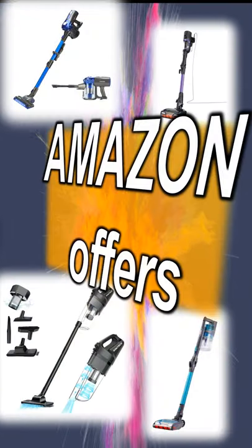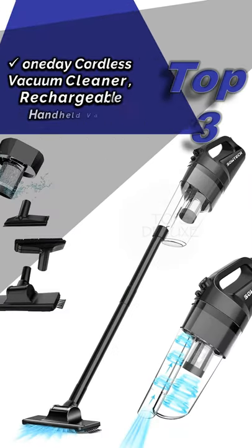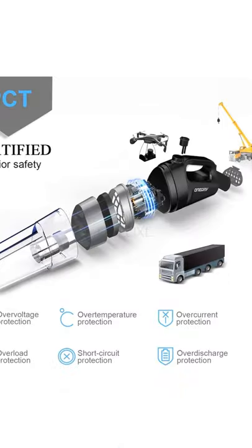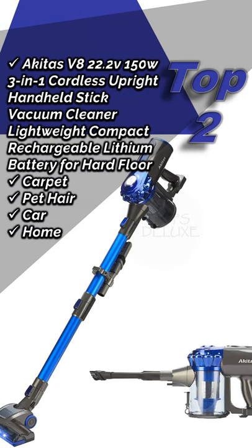Daily deals on Amazon products — details in the video description. One-day deal: cordless vacuum cleaner, rechargeable handheld vacuum, cyclonic suction, six-in-one multifunctional. Approximate price is 50 pounds.